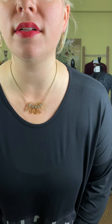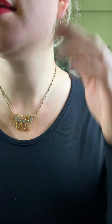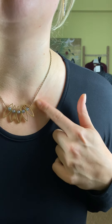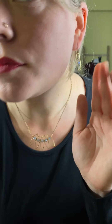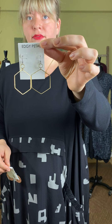The jewelry I'm wearing is from Edgy Petal. This is the Petal Necklace from Edgy Petal with lavenderite and gold — I love that. The necklace is $49. The Peapod earrings are $39. Also from Edgy Petal, this is a really great hexagon earring — a nice simple design at $18.